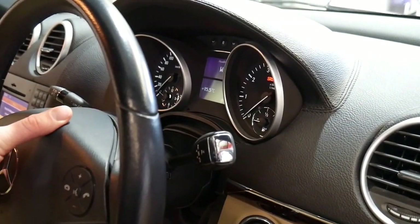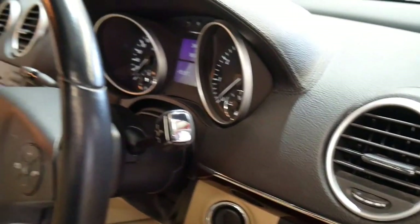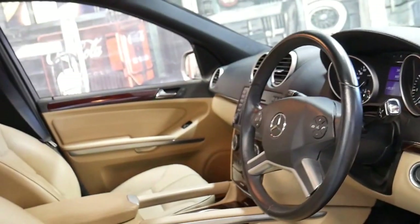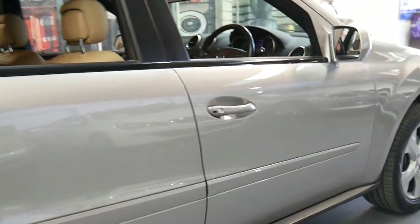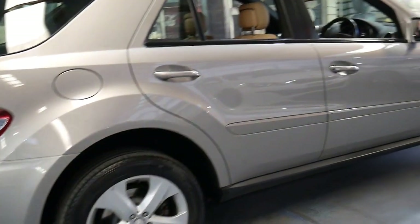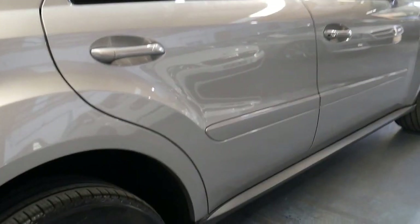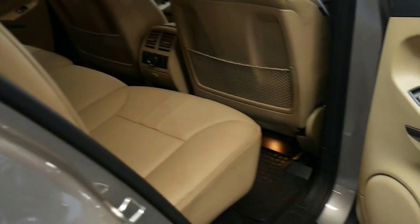It's done just over 100,000 kilometres — 107,000 kilometres to be exact. Cubanite Silver is a very nice colour. It's got a little bit of champagne in it and it is metallic, so it's easy to keep clean.